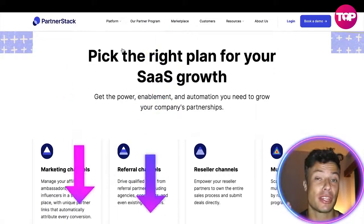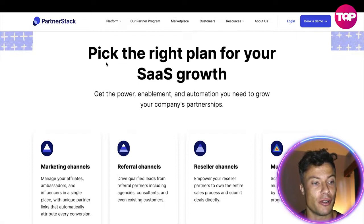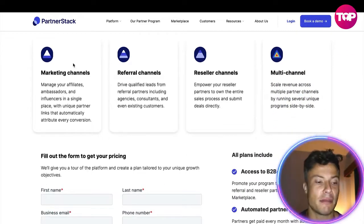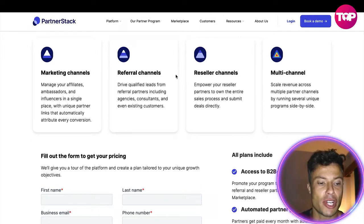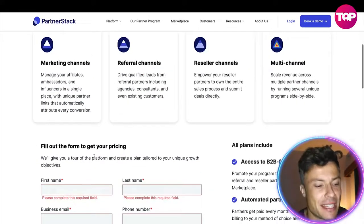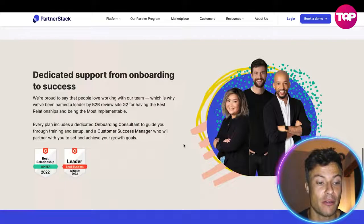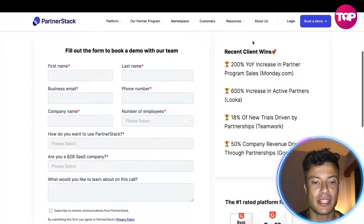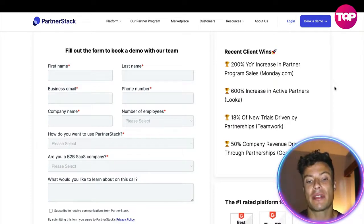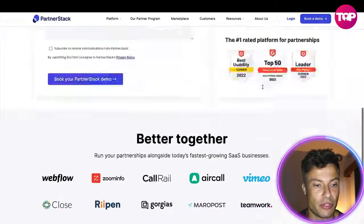If you go through the link in the description you can get this at a special offer, so make sure you check it out as soon as possible. There are different plan options: marketing channels to manage affiliates, referral channels to drive qualified leads, reseller channels, and multi-channel. To access pricing, you fill in a form with your business details. Recent client wins include a 200% year-on-year increase in partner program sales from Monday.com, 600% increase in active partners from Luca, 18% of new trials driven by partners from Teamwork, and 50% of company revenue driven through partnerships.